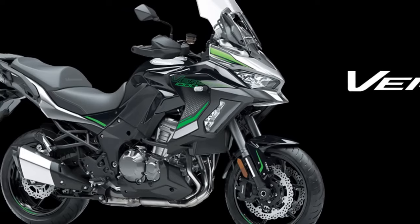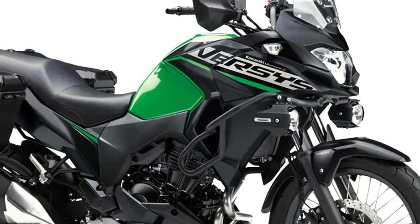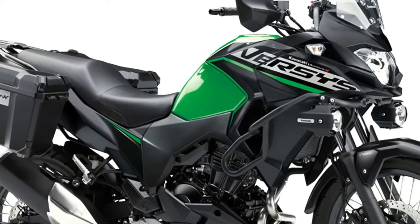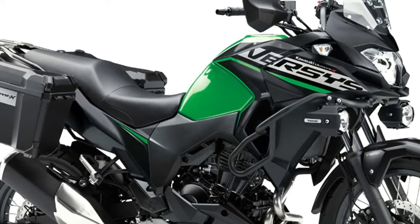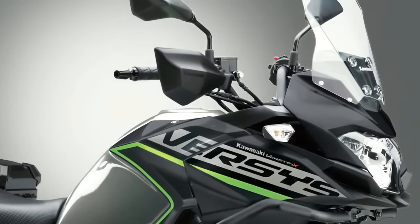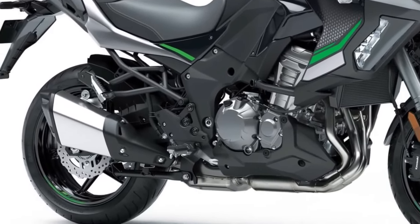Three variants of the Versys 1000 will be available to European customers in 2024, with Standard, S, and SE models on offer, plus two new color options across what amounts to 12 model options. The Standard model shares many attributes with the other two machines in the range, including assist and slipper clutch, electronic cruise control, three-mode Kawasaki Traction Control, selectable power modes, and integrated anti-lock braking.